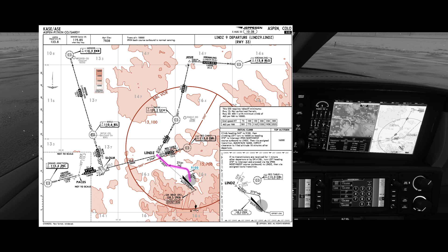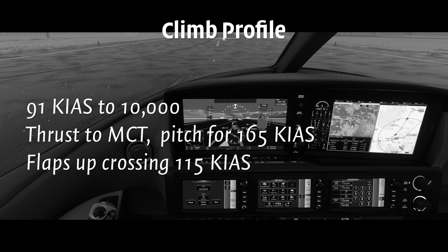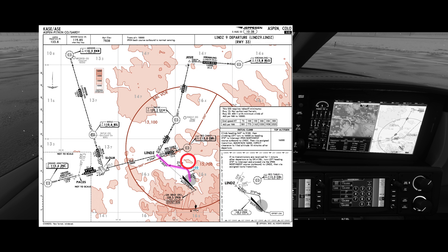We're going to be flying the LINZ-9 departure, hand-flown and raw data. We'll climb to 400 feet AGL, then turn right to heading 343. We'll maintain heading 343 until reaching 9,100 feet, then turn left to heading 273. We'll hold heading 273 to intercept the localizer outbound, then switch back to GPS navigation. We'll climb at VX until reaching 10,000 feet, then accelerate to 165 knots and bring the flaps up for a normal climb. We'll bring the thrust back to MCT upon reaching 10,000 feet or when the timer expires. The threats are mountainous terrain in the vicinity, as well as low visibility and significant icing conditions. We'll have the engine anti-ice on before takeoff, and we'll turn on the wing stab anti-ice as necessary after takeoff. In real life, I'd also have the terrain view up to monitor my clearance.